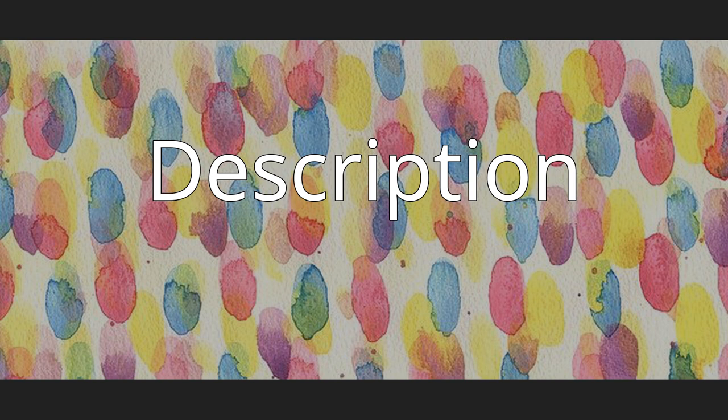Roridomyces austroroidus has two types of cheilocystidia (cystidia on gill edges). One is rare, broadly club-shaped, and tapers to a narrow stem, measuring 24.1–39.5 by 6.8–12.7 µm. The other cheilocystidia are moderately dense to abundant and form a sterile gill edge. They are cylindrical, measuring 27.5–70.4 by 5.4–10.4 µm, and often have a swollen tip that splits into two, rarely three, branches.